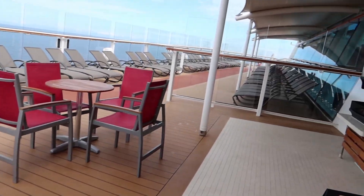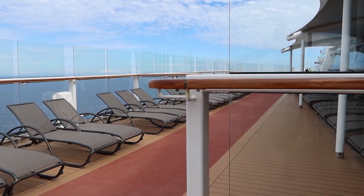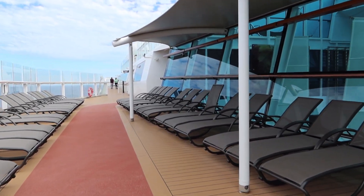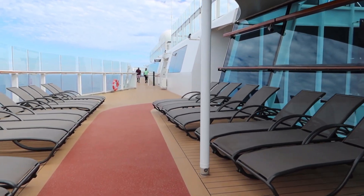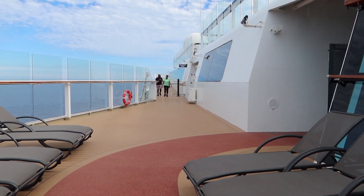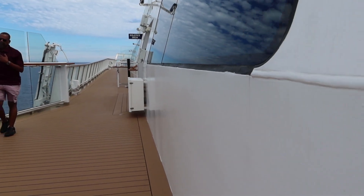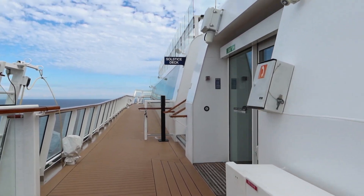Of course we've got to come up here to the front — to the bow of the ship. I'll mention a couple of things I'm not showing: I'm not showing the kids areas. We haven't used those — we don't have kids — and I don't feel it's appropriate to film other people's children. They are up here on the upper deck and also there's the Solstice deck one deck up that's for suite guests and other special guests.